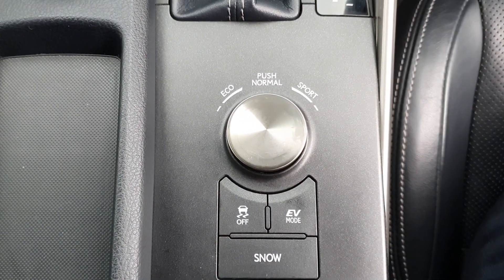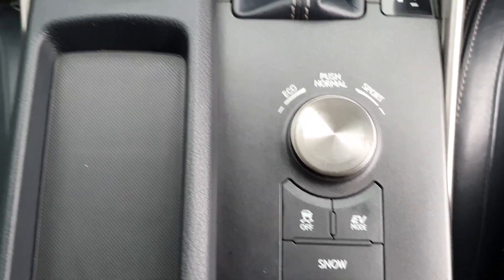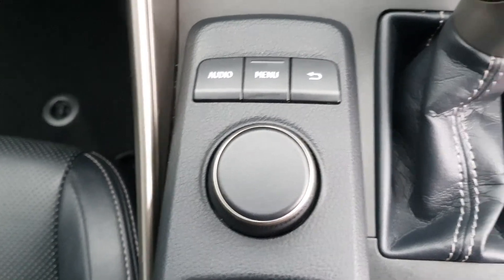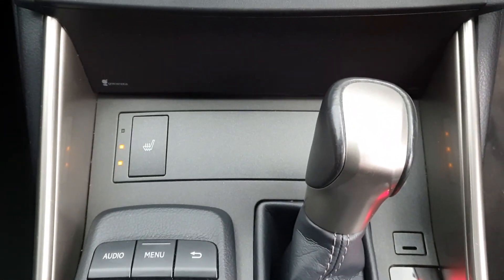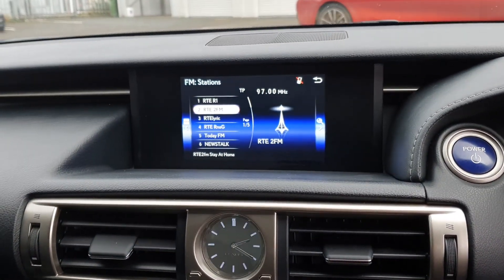Your different vehicle drive settings: eco, normal, and sport, traction control, EV mode and snow settings, your multimedia command center, your automatic transmission, heated seats, dual climate control, and your multimedia display unit.